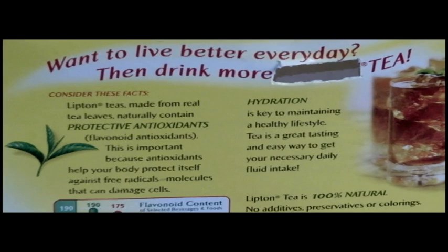Coffee prevents diabetes. That's great. You know what tea prevents? Cardiovascular disease, heart attacks, stroke, and cancer. Coffee has twice the caffeine of tea and makes your teeth brittle and discolored.